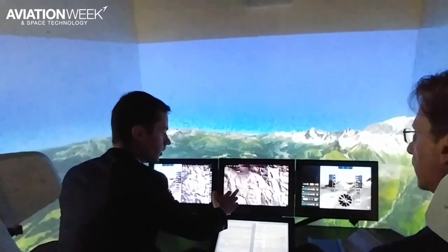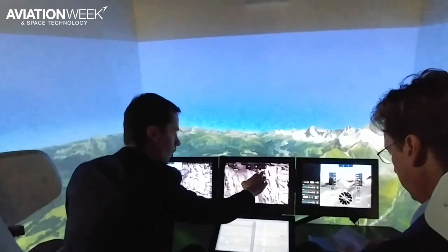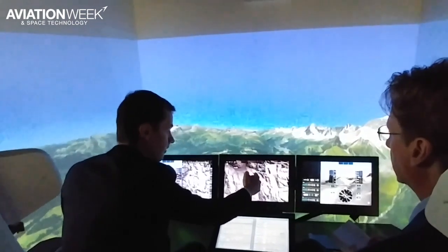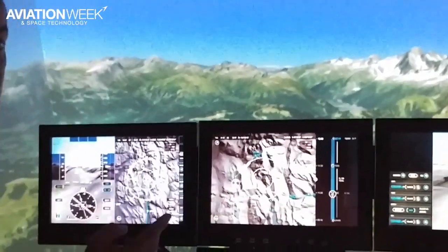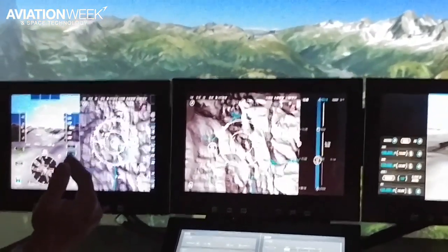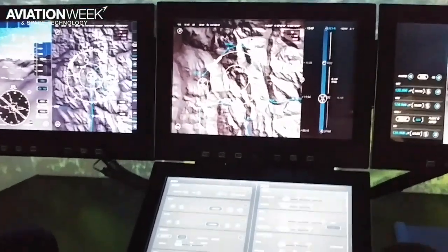Some examples here: we can interact directly on the flight plan, just like that — for instance, moving a waypoint, removing one, just interacting directly with the screen. We also added new features. An example here is the timeline, which does not exist today in any kind of cockpit. That will help the pilot to better manage the time and all the actions they will have to perform during the flight.